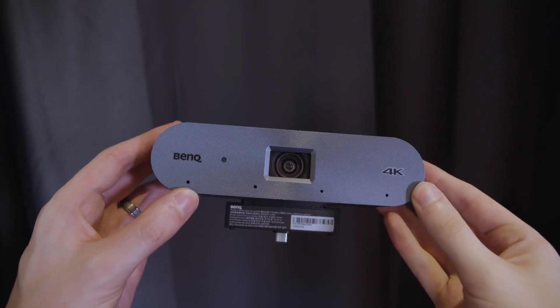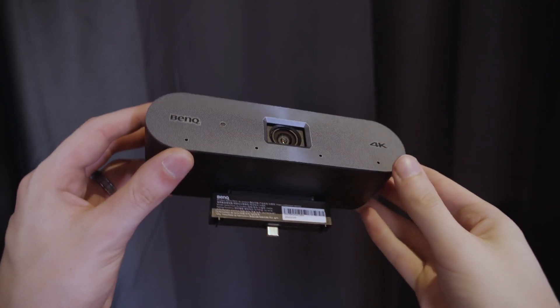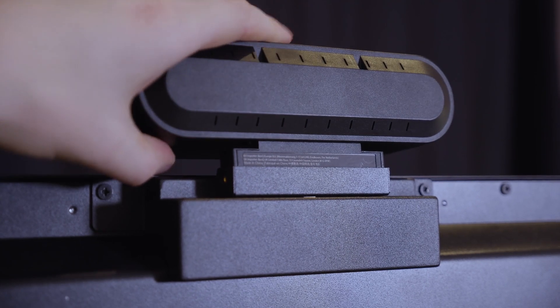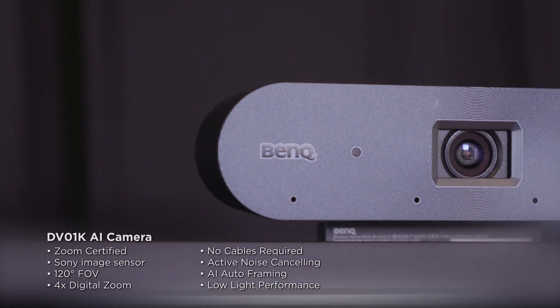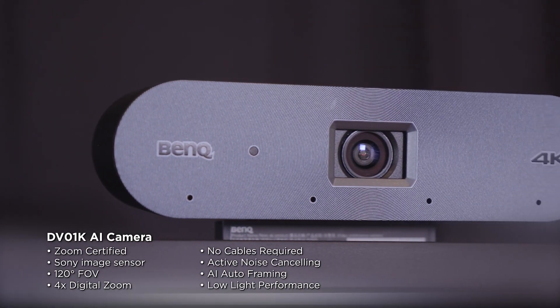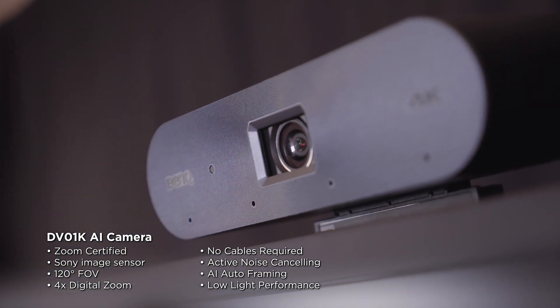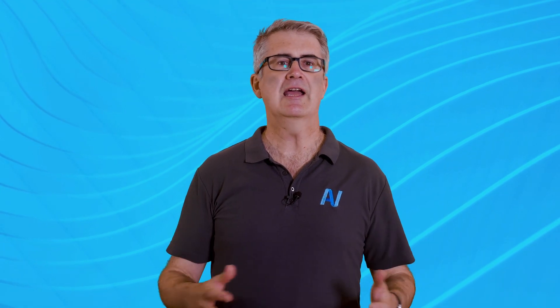Cameras aren't standard on education displays and generally raise privacy red flags, but in cases where a camera is required, BenQ offers its DV01K AI camera. It fits snugly into the top mount of the RPO4 without needing an additional USB cable. The Zoom-certified 4K camera includes a four-element microarray for capturing student and teacher contributions up to a quoted eight meters. There are also auto-framing features and four times digital zoom.